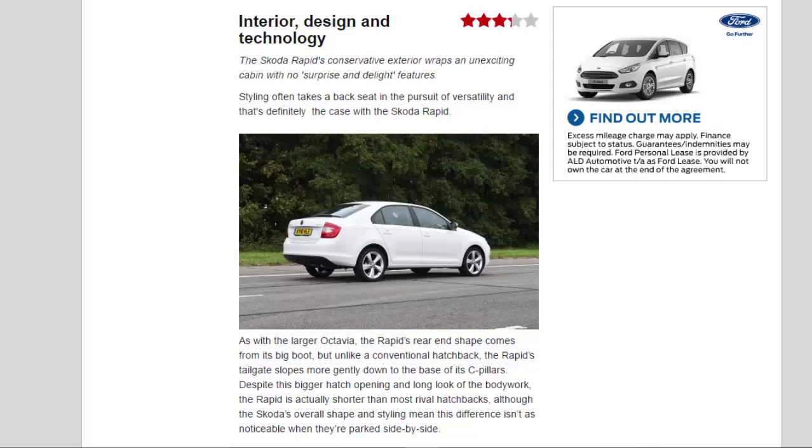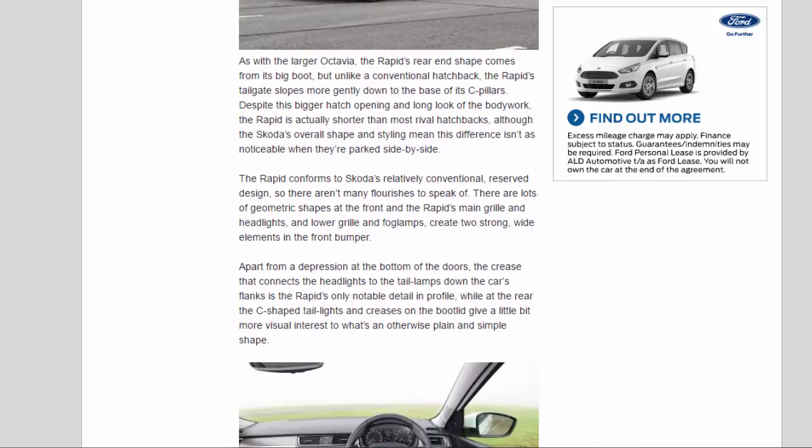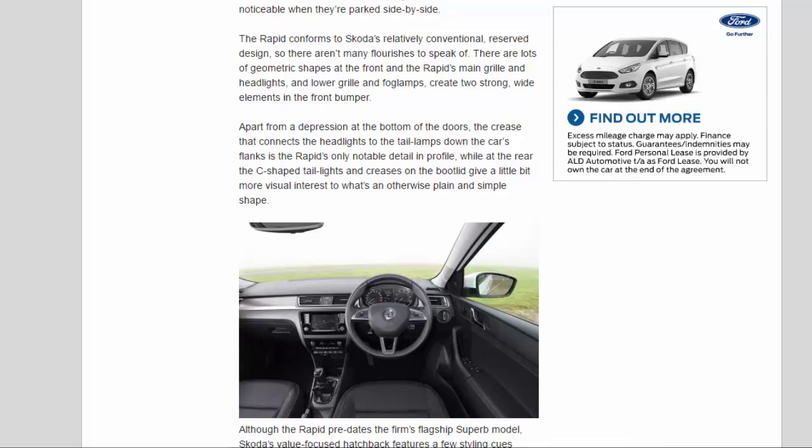As with the larger Octavia, the Rapid's rear-end shape comes from its big boot, but unlike a conventional hatchback, the tailgate slopes more gently down to the base of its C-pillars. Despite this bigger hatch opening, the Rapid is actually shorter than most rival hatchbacks. The design is relatively conventional and reserved, with geometric shapes at the front, strong wide elements in the bumper, and a crease connecting headlights to tail lamps along the flanks. At the rear, the C-shaped tail lights give a little more visual interest to what's otherwise a plain and simple shape.